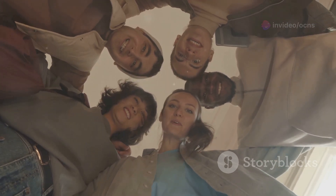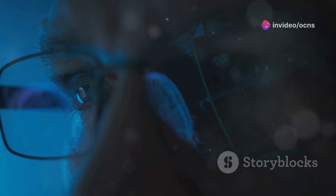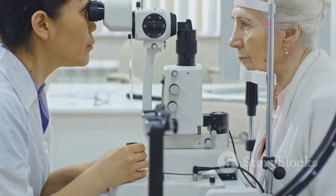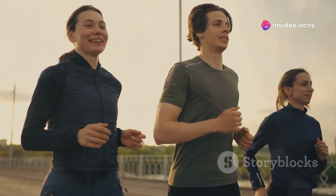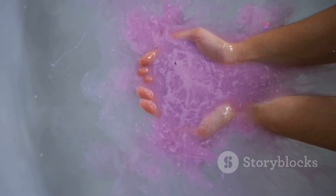Protecting our vision is paramount, and caring for our retinal health should be an integral part of our overall wellbeing. Regular eye exams by a qualified eye care professional are crucial for detecting early signs of retinal diseases when treatment is most effective. Simple lifestyle modifications, such as maintaining a healthy diet, exercising regularly, and protecting our eyes from harmful UV radiation, can also go a long way in preserving our precious gift of sight. Let us cherish and protect the cosmos within our eyes, for it is through the windows of our souls that we truly experience the grandeur and beauty of the universe we inhabit.